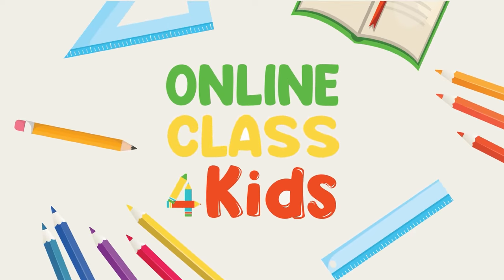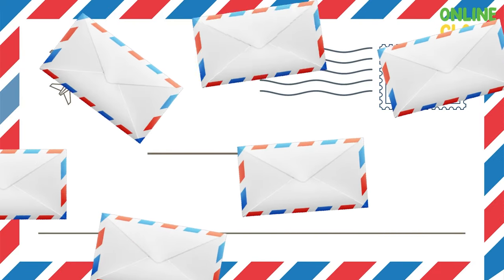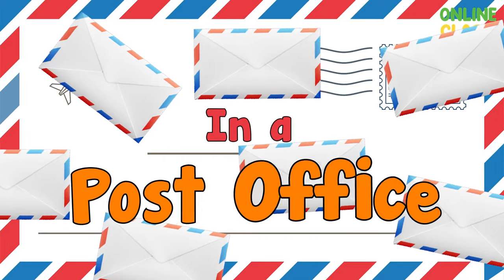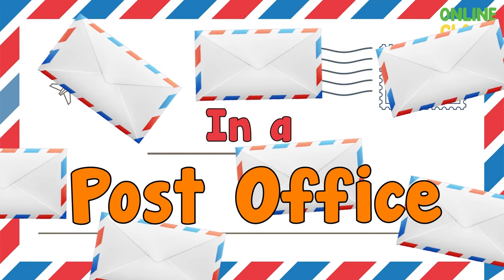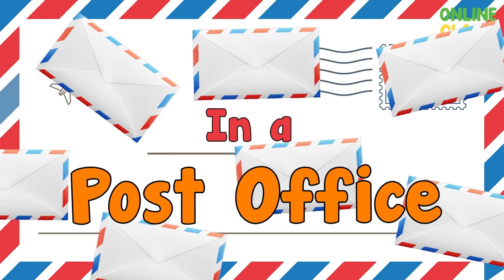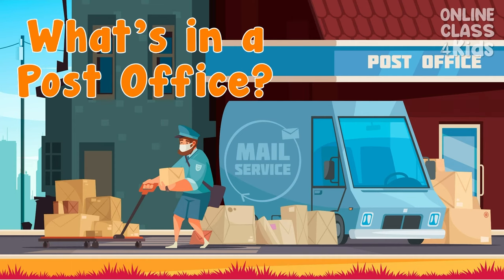Online class for kids. For more fun learning videos, don't forget to subscribe! Hi kids! Today we are going to see what's in the post office, and also to learn new vocabularies and form new sentences. But first, let us know what's in a post office.